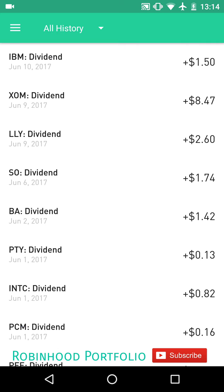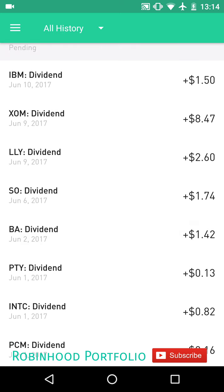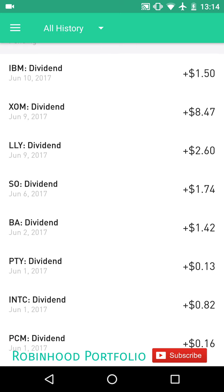There are a number of different times companies will do this. A lot of companies will do those special dividends at the end of the year. Other companies will do it after special earnings reports, and so forth. I've put out a couple videos about that as well, entitled special dividends. So the first date there is declaration.